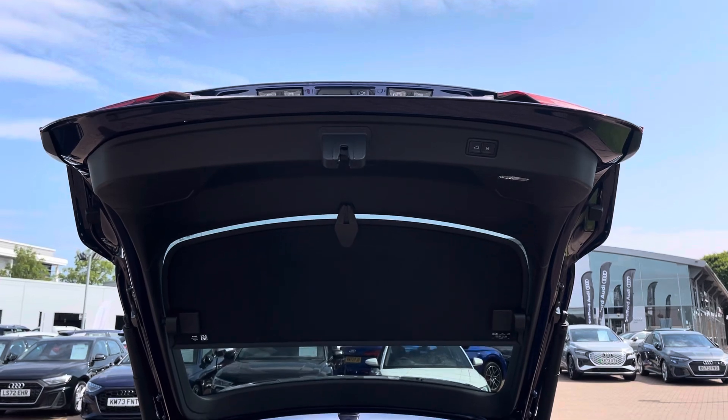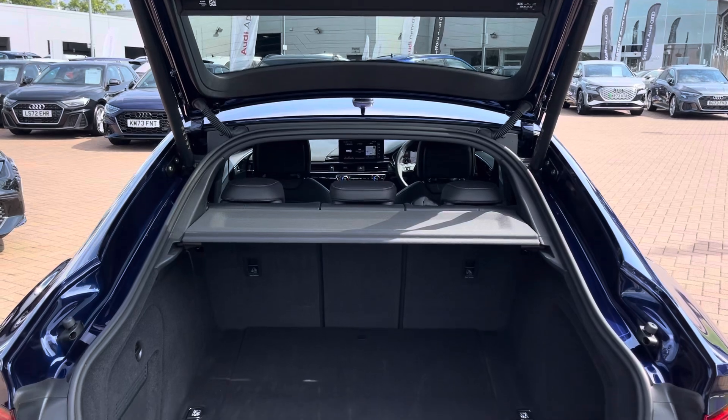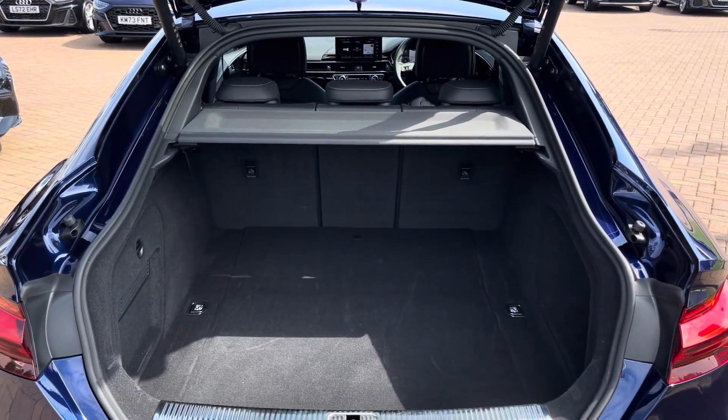The boot lid of this vehicle is electrically operated for easy opening and closing, and offers plenty of room for your everyday items and even your weekend away luggage.